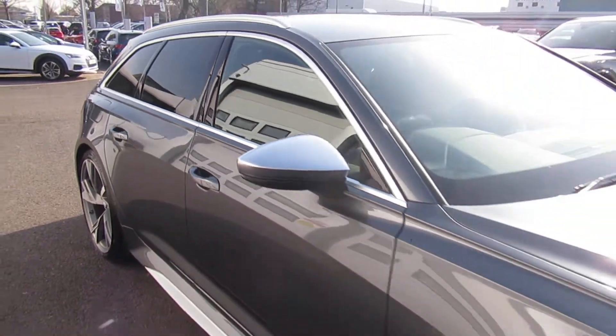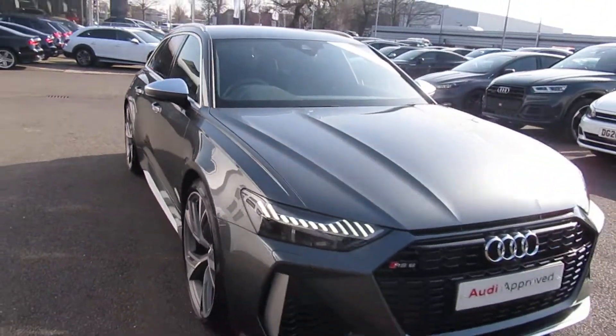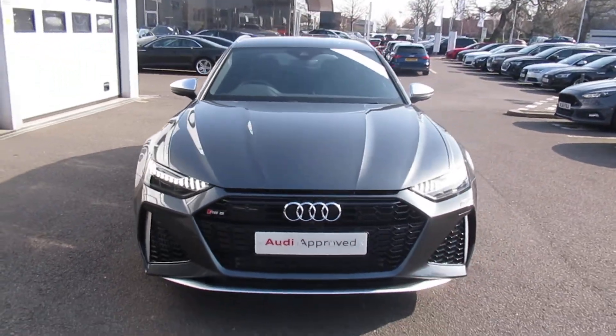If you'd like any more information on this Audi RS6, please contact us here at Crew Audi on 01270 507070. Thank you for watching.